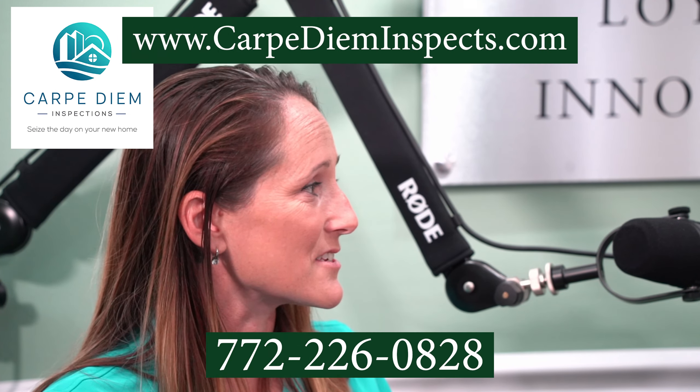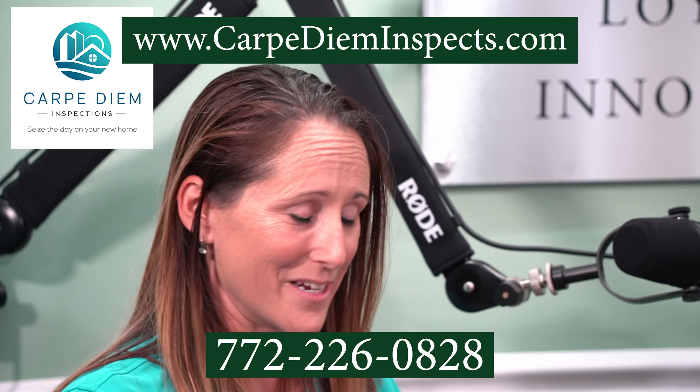If someone would want to reach you, how do they get in touch? How do they find out the list of your services? You can always give me a call directly. My number is 772-226-0828. I do have a wonderful website.